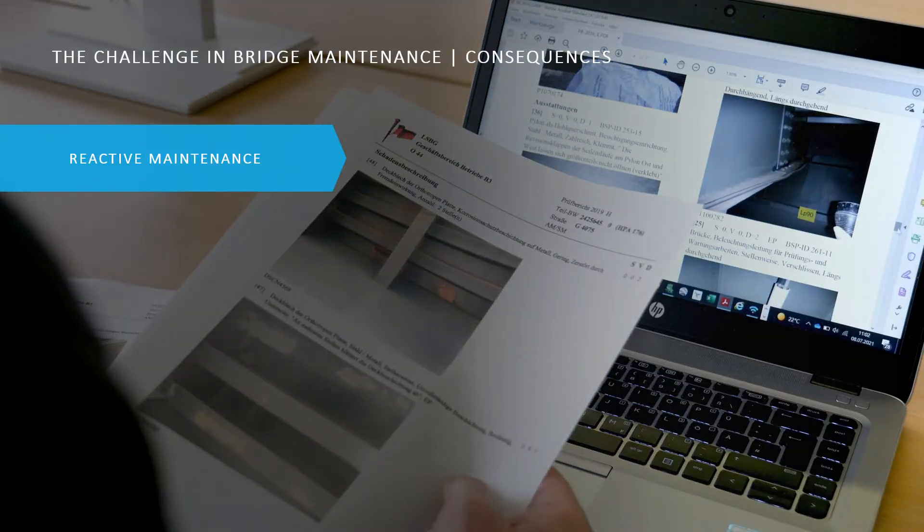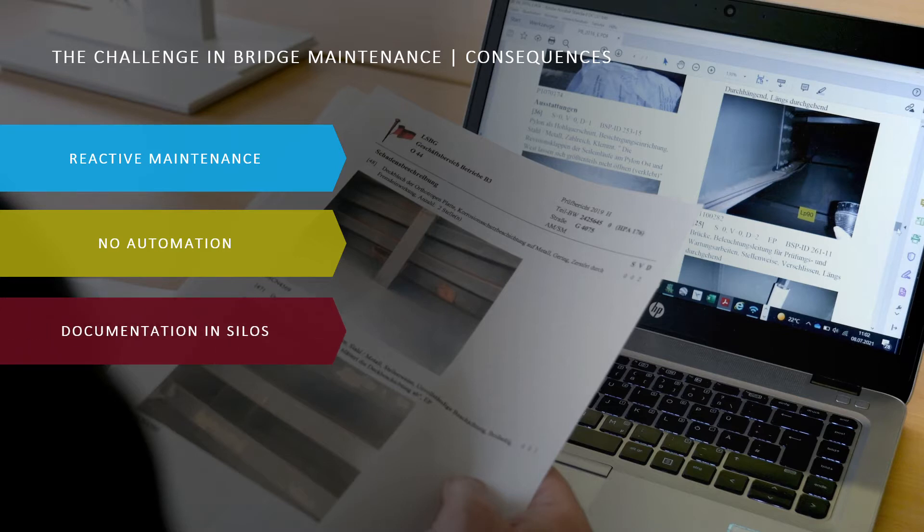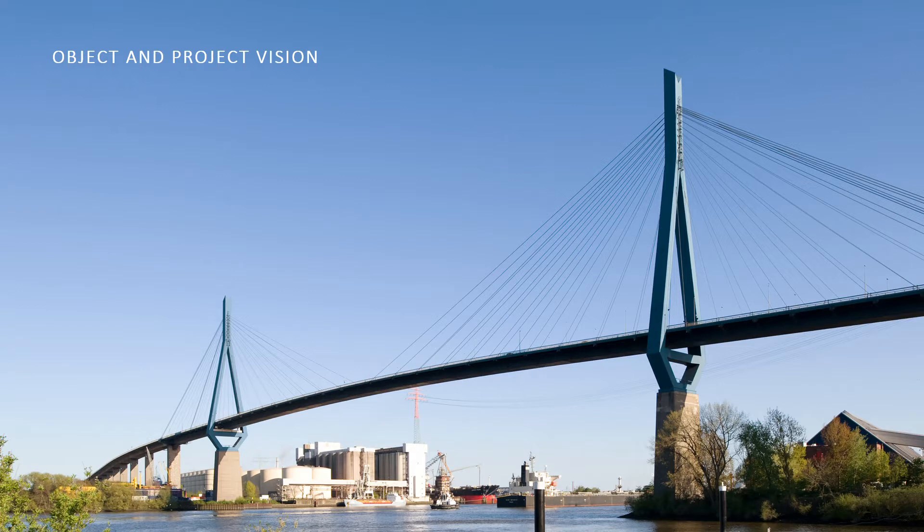The consequence of this approach, however, is that the results of damage mechanisms are already perceived during the inspection — it is no longer possible to act, but only to react. It is manual work that is difficult to automate in its current form, and documentation occurs in silos, making interoperability difficult. Current developments such as BIM or structural health monitoring are not taken into account, despite the enormous potential they represent.